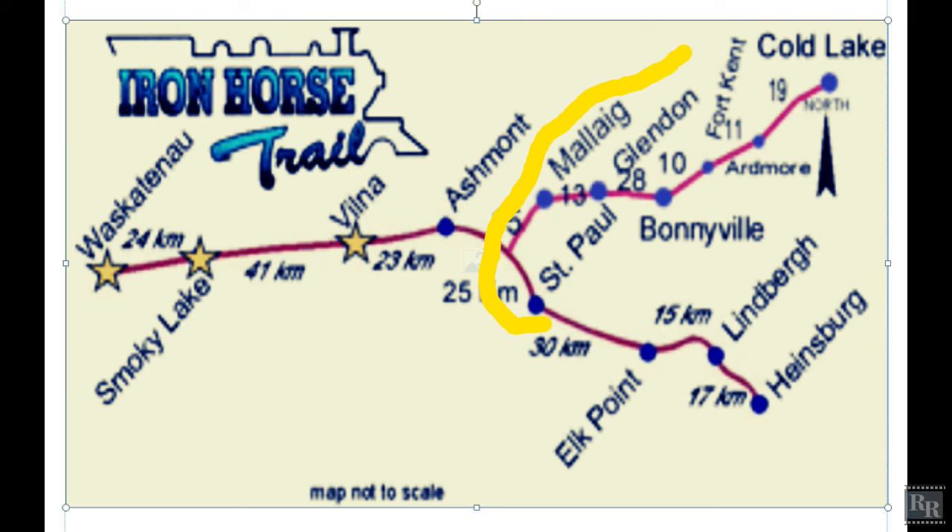Alberta's Iron Horse Trail is a former CN rail line active from 1927 to 2000. Now this roadbed has been turned into a 300-kilometer multi-use trail that is part of the Trans-Canada Trail — an adventure through the heartland of Northeast Alberta.